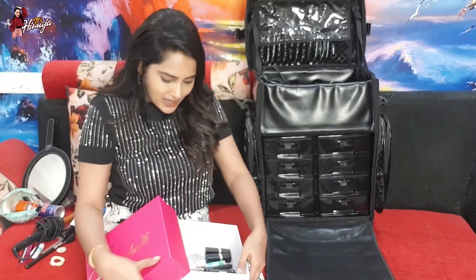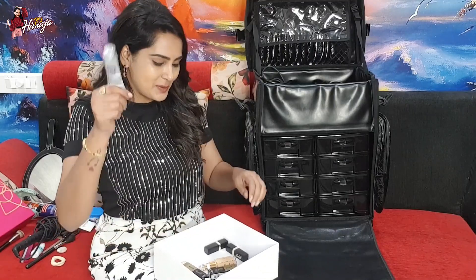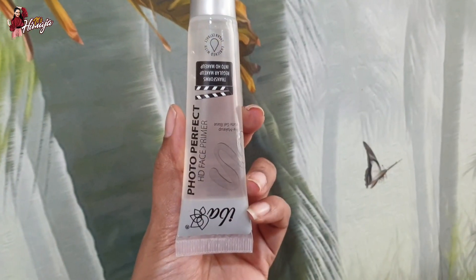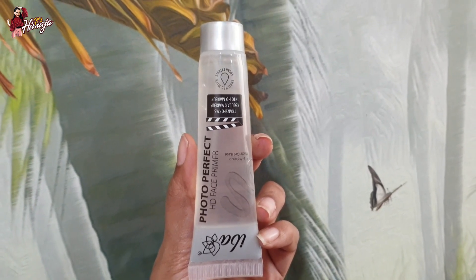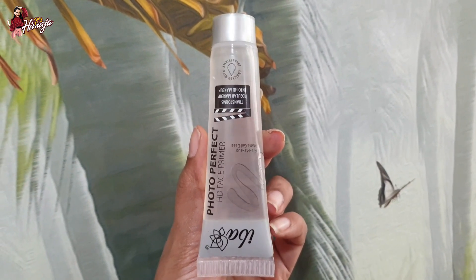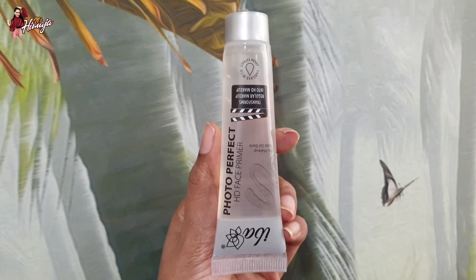I have four items. This is a make-up primer from IBA. I am using primer as well — after applying this primer, the make-up is long-lasting with a smooth finish.